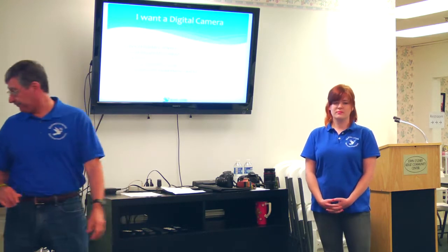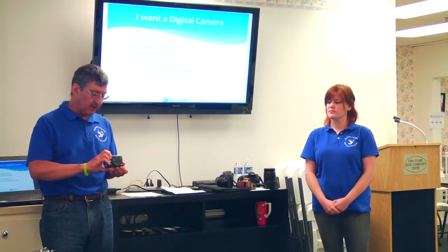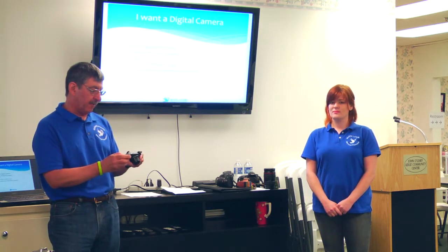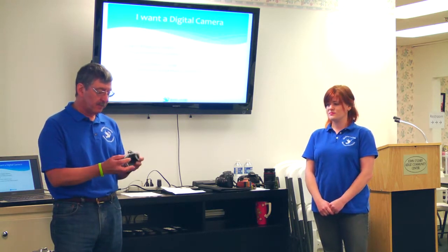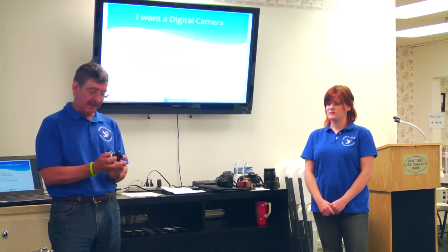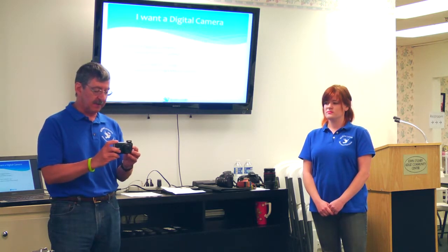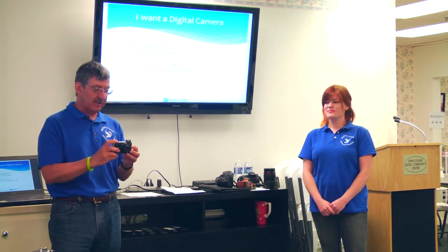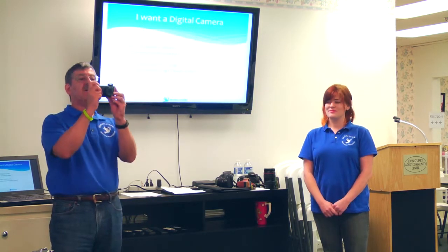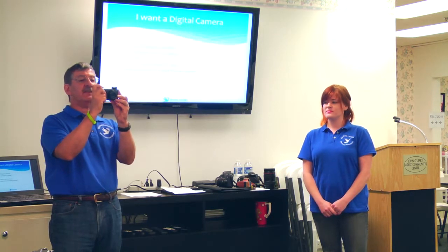Types of digital cameras range from small point-and-shoots to DSLRs. This is a Canon PowerShot SX210 IS — we've had it about three years and take a lot of pictures with it. My wife keeps it in her purse. It's easy, quick, automatic focus. You simply point it and take a picture.